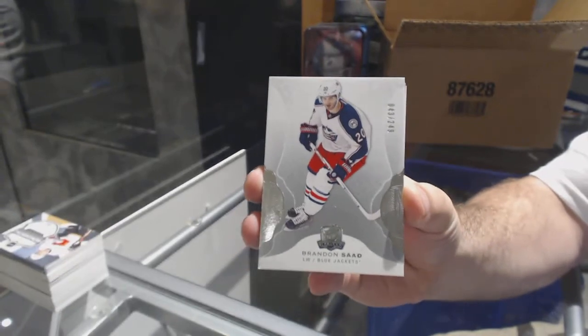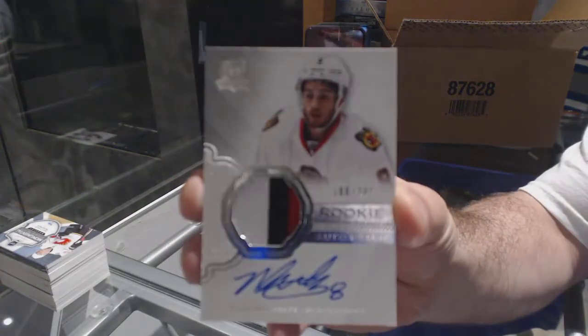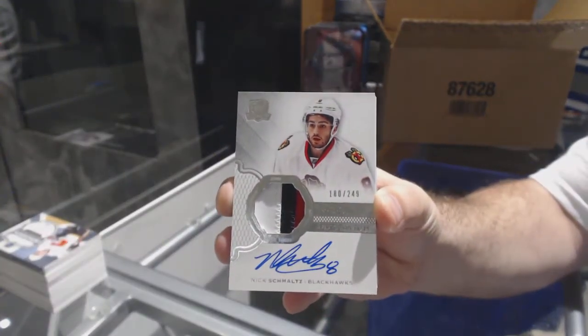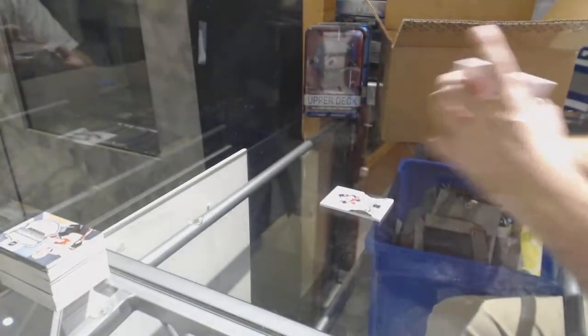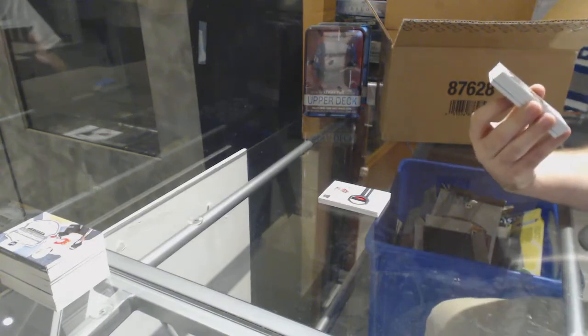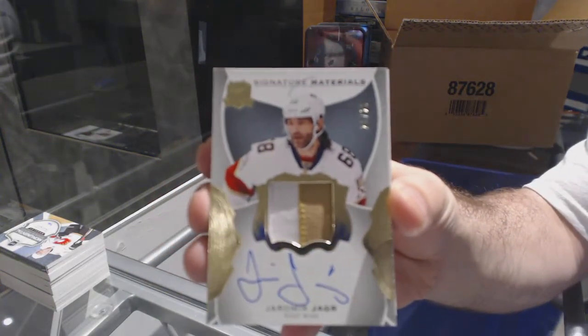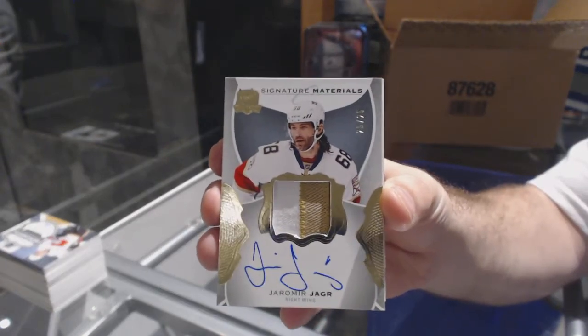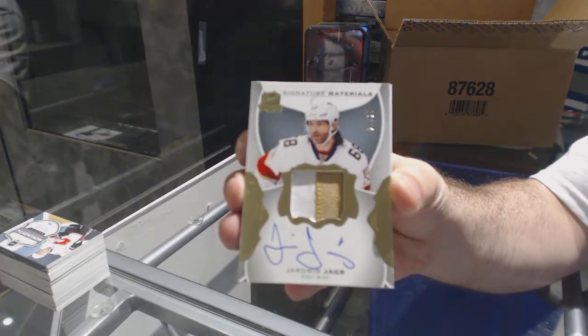For the Blue Jackets, 249, Brandon Saad. For the Chicago Blackhawks, number 249 rookie patch auto, Nick Schmaltz. For the Florida Panthers, number 225 short print signature materials, Jagr — Yarmor Yager. Short print signature materials, short print.